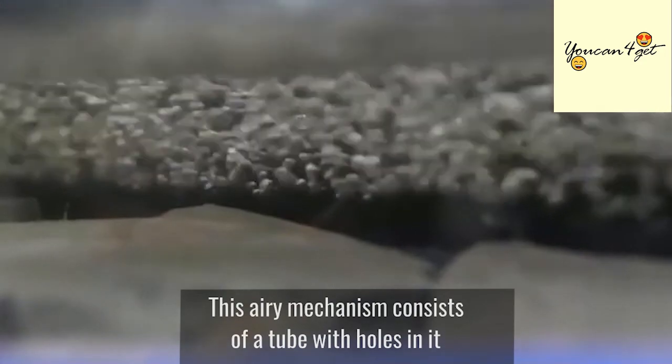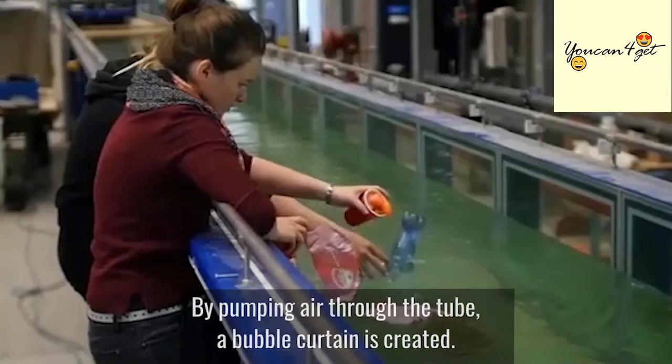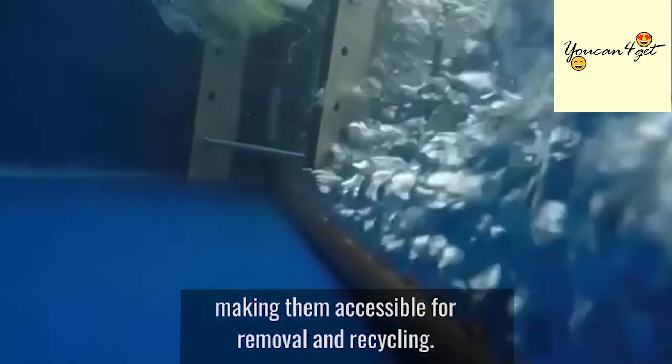This airy mechanism consists of a tube with holes in it that are positioned on the bottom of a river. By pumping air through the tube, a bubble curtain is created. The efficiently formed air bubbles then force plastics in the water to the surface, making them accessible for removal and recycling.